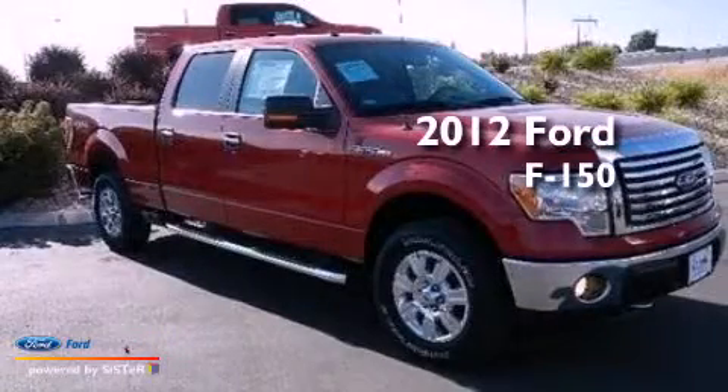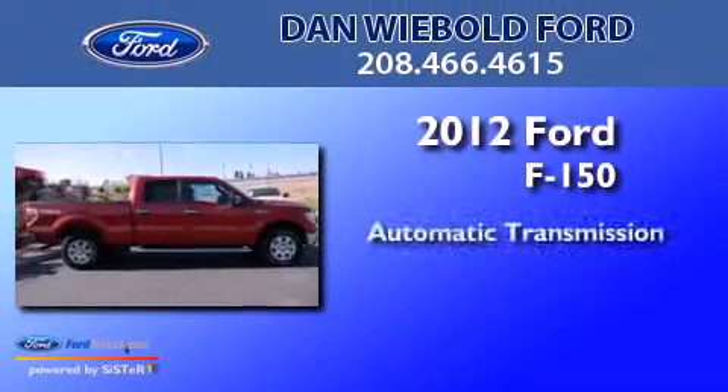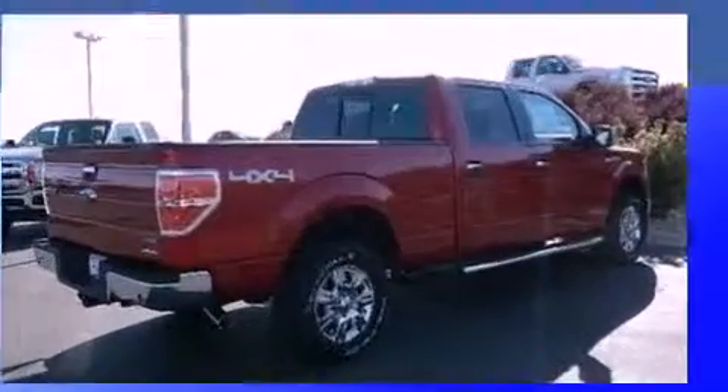This is a brand new 2012 Ford F-150. This truck has an automatic transmission, a 5.0-liter V8, and 4-wheel drive.